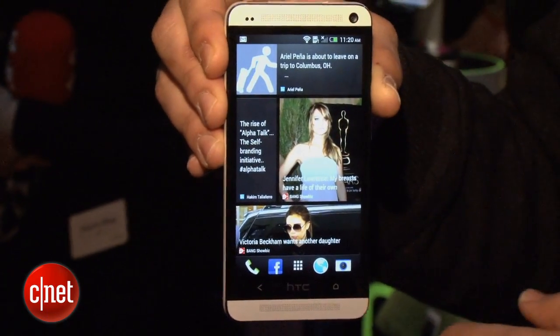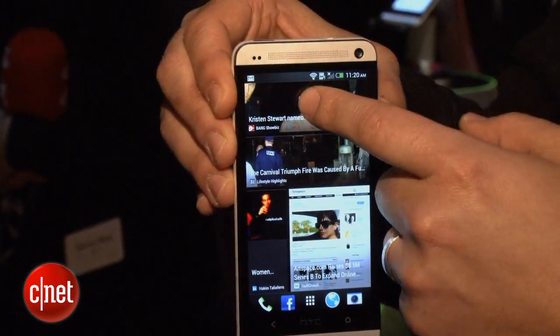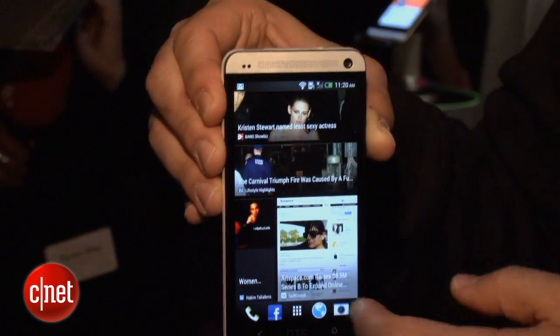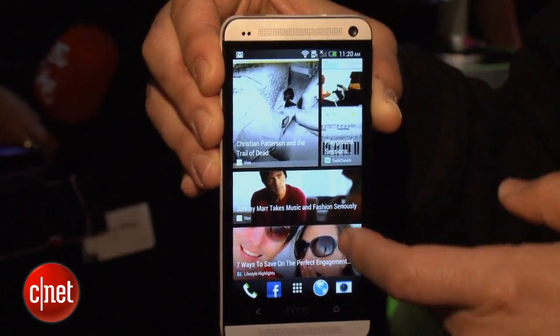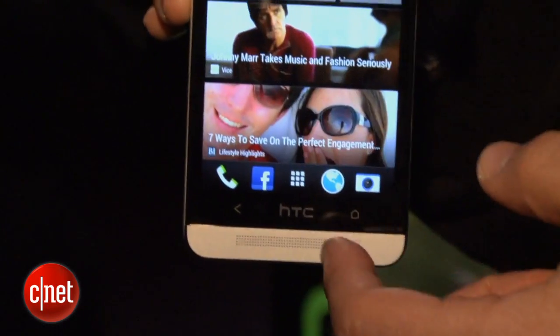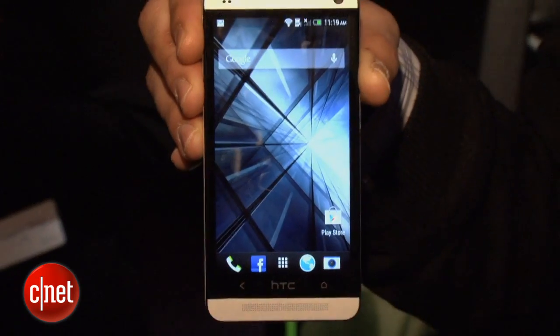It also has this whole BlinkFeed feature, which is basically a tile-style interface that allows you to snack on news and other content really quickly, kind of like Flipboard. So if you're familiar with those kinds of news aggregator services, you won't be totally surprised by this interface, but it definitely is a new enhancement.